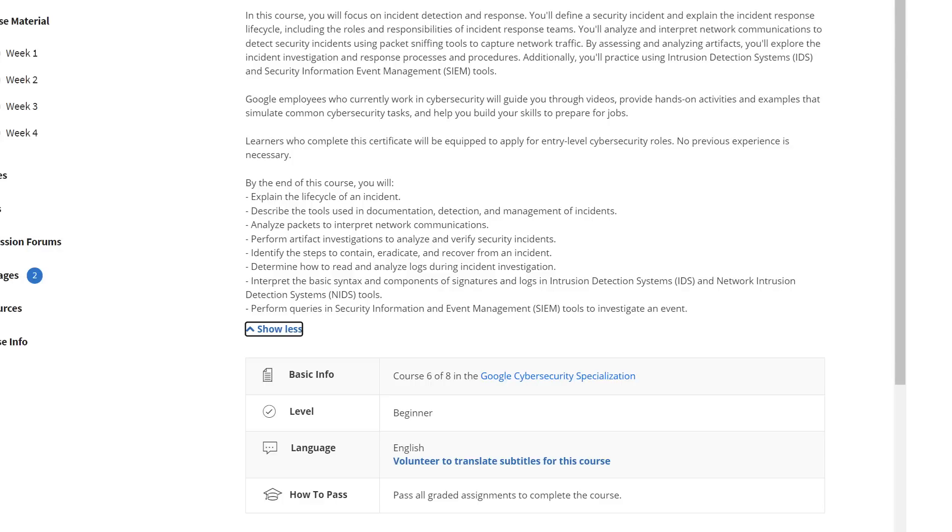The next course is Sound the Alarm, which is detection and response, and that is 21 hours long. You'll learn to understand the basic syntax components of signatures, logs, intrusion detection systems, and network intrusion detection system tools. You'll also perform queries in SIEM tools to investigate an event. That section is a lot of fun because you're learning how to respond to incidents as they would happen in an environment, covering important concepts and methodologies.